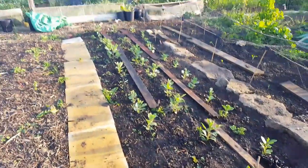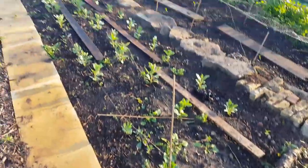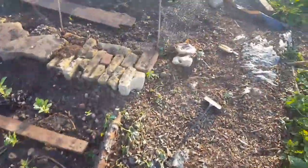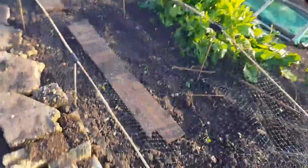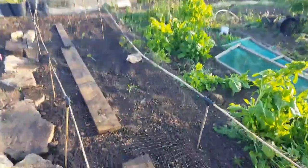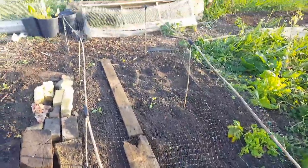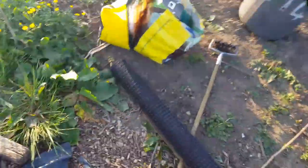These broad beans now - they're shooting up. I've got three rows of broad beans there. Today I have put these sprouts in. These are some special ones. Put some netting on. Hopefully these will take. I've got another variety to put in as well, somewhere else. I've got some netting - I've been rolling that in.